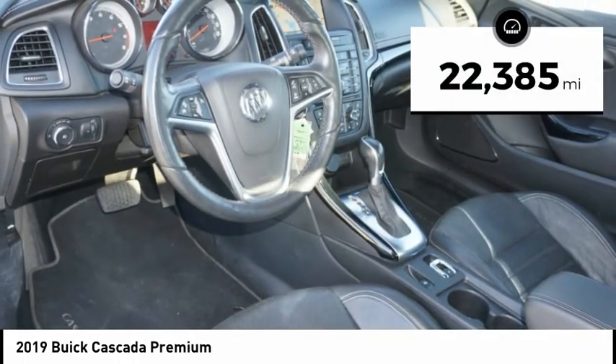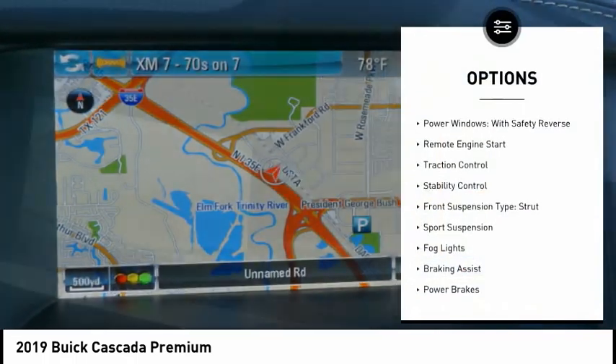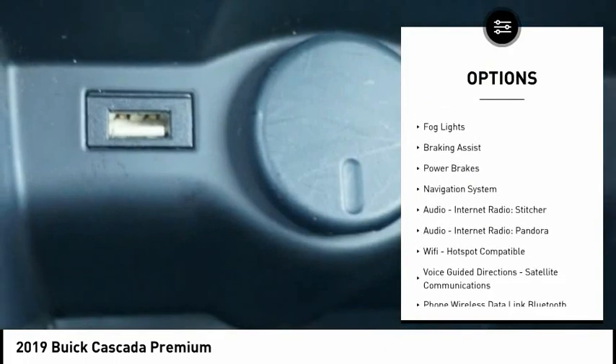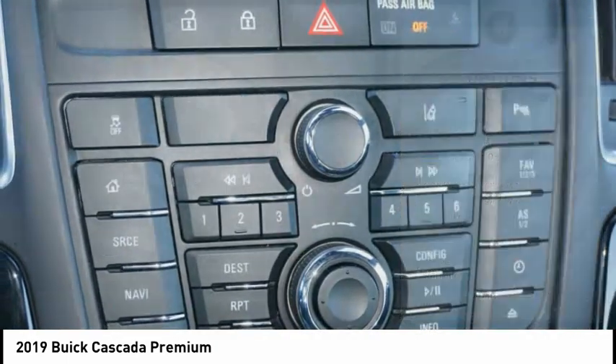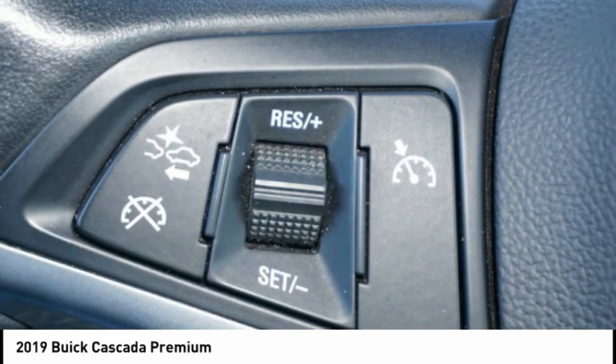This vehicle has less than 25,000 miles. Here are some of this vehicle's great options: power windows with safety reverse, remote engine start, traction control, stability control, front suspension type strut, sport suspension, fog lights, braking assist, power brakes, and navigation system.